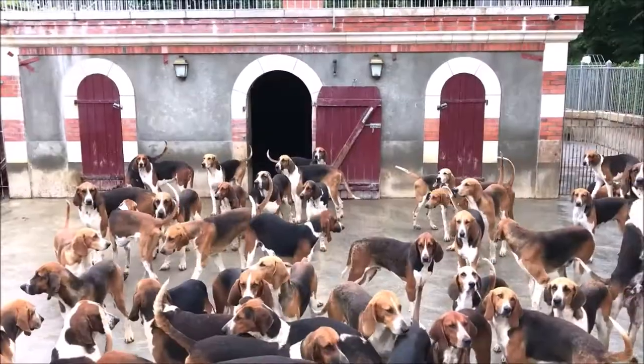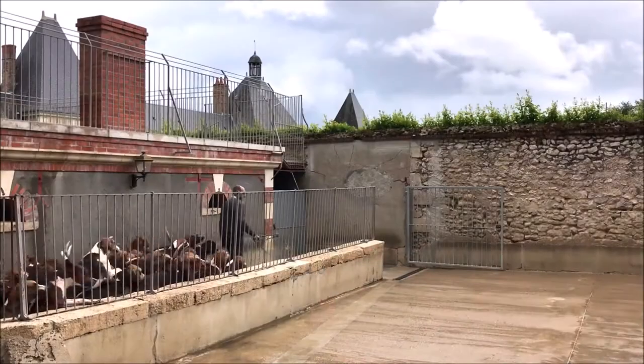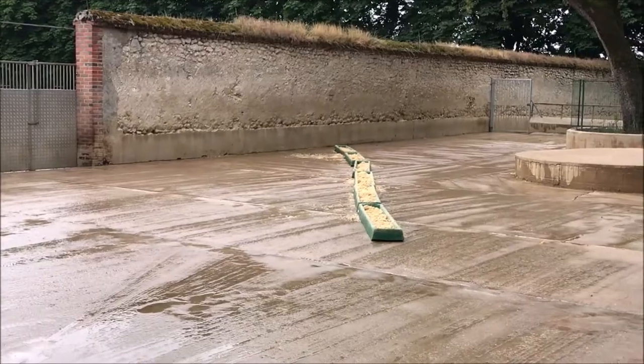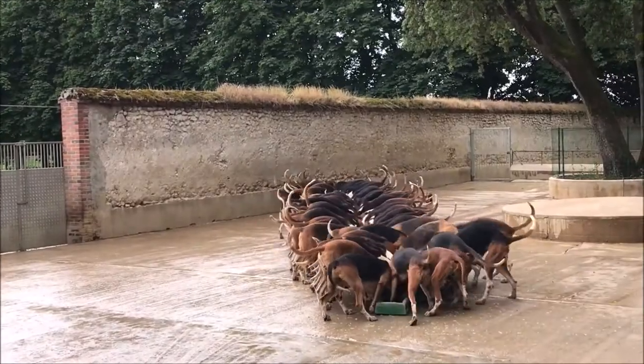Have you ever seen more than 100 dogs being fed at the same time? It's incredible. Cheverny is a big hunting venue and they have more than 100 hounds. Every day at 11:30 they feed the dogs and it is an absolutely incredible spectacle. The dogs know exactly what time it is because they are so excited, knowing the food is about to arrive.